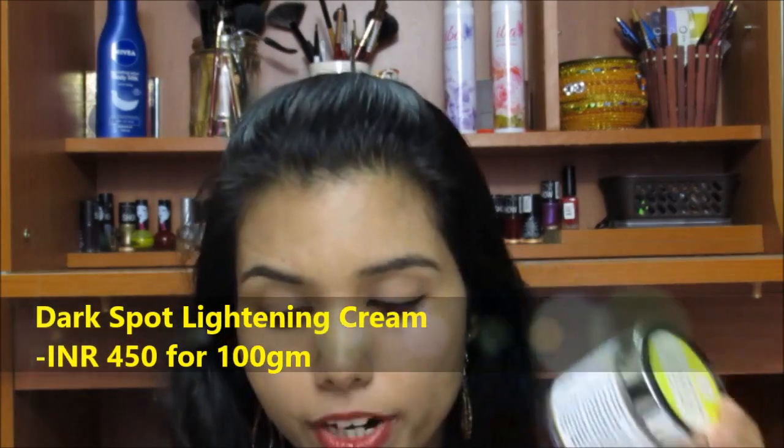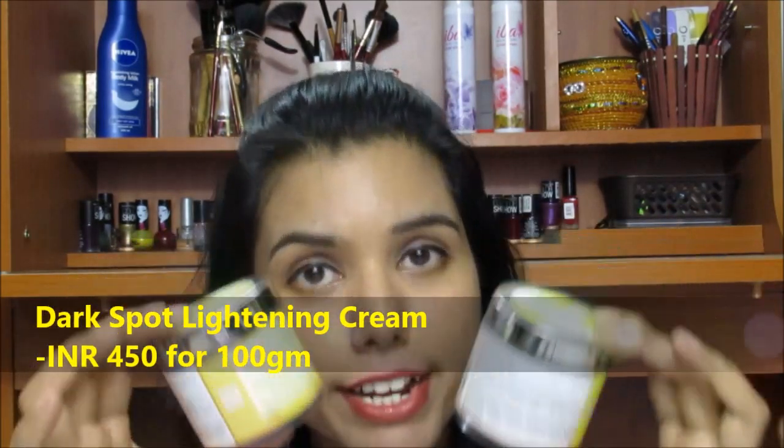It has definitely reduced the pigmentation I got from dryness and patchy skin around my nose and mouth — I got rid of that pigmentation. But for the dark spots from acne, I have a couple of marks and they have not reduced one percent, so this is not working on acne dark spots. On pigmentation, however, it has definitely worked. This retails for rupees 450 and you get 100 grams of product.